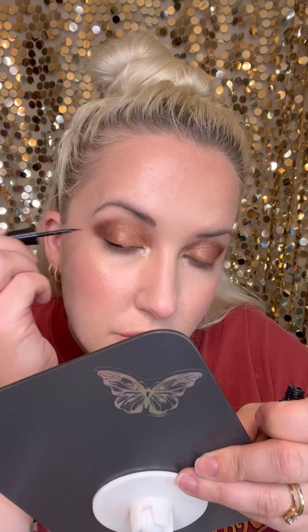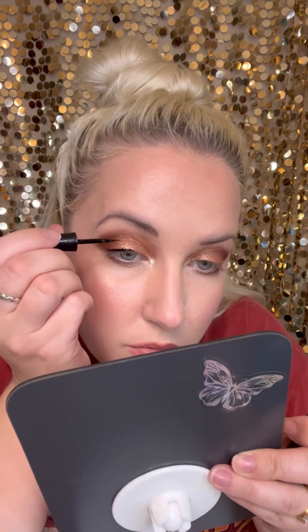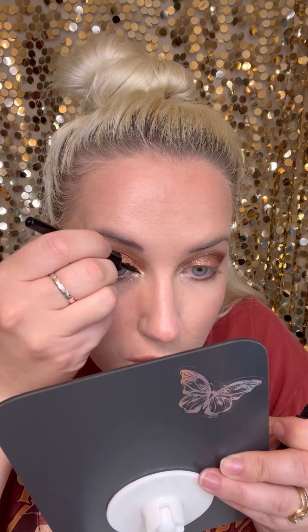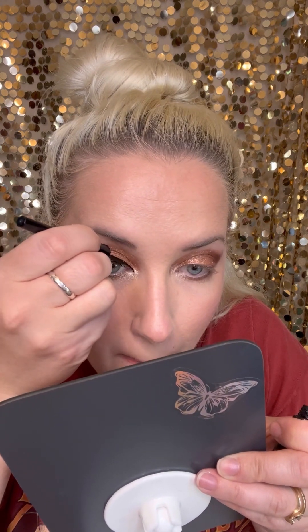I have absolutely been spoiling myself for years with the ink liner. I have not used a liquid liner like this in a long while, but I still absolutely love the finished look they create — there's no flaking, no smudging — just perfection.